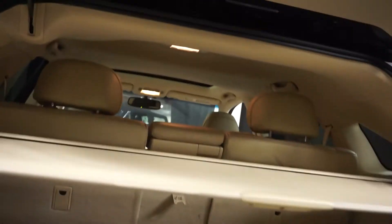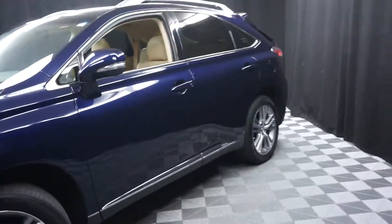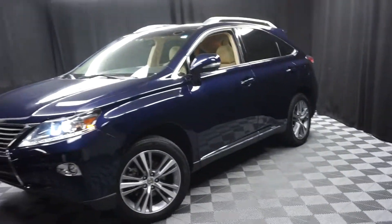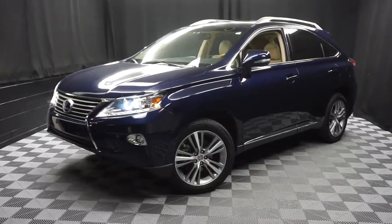It's got a really nice size trunk area for you. And it's right here at Lexus of Wilmington. Looking for more information on this 2015 RX 450h, or any of the other almost 100 vehicles in our pre-owned inventory?